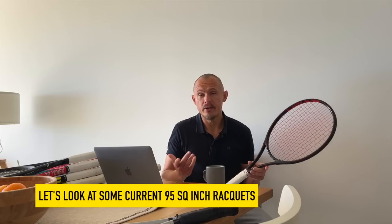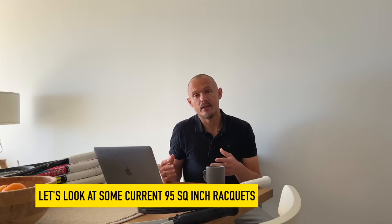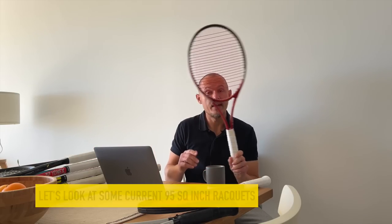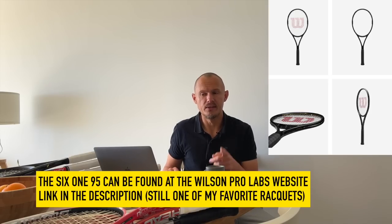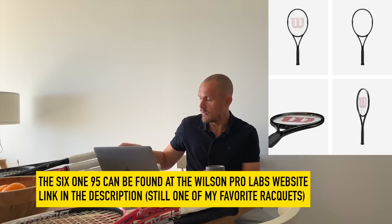What are some current 95 square inch rackets? In an upcoming video we'll talk about some legendary 95 square inch rackets going back in time, but let's look at what's currently available from some retailers online. This one I will remove — the IG Precision P, one of the icons, is not available anymore. Another icon, the 6195 — put that to the side. It's not available anymore unless you go to the Wilson Pro Labs website and buy the Wilson 6195. I think you can still do that, though I'm not sure if it's the same or a bit stiffer — please comment below.